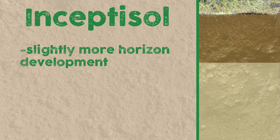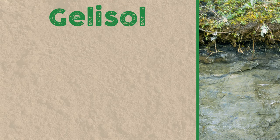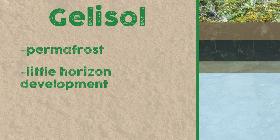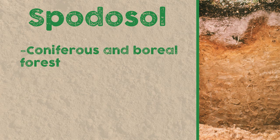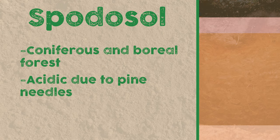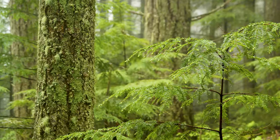Based on climate and given more time, an inceptisol can become a variety of different soils. At high latitudes, in the arctic or even mountain ranges, you'll have gelisols. These soils will have permafrost close to the surface, so the soil doesn't move around a lot, meaning its horizons remain undeveloped. These are found mostly in northern Russia and Canada. Moving slightly closer to the equator, we'll find spodosols, which occur in coniferous and boreal forest biomes. These are acidic due to pine needles decomposing into acidic compounds, making them low in fertility. These are primarily found in Scandinavia and the Canadian East Coast.